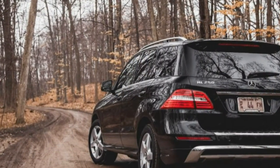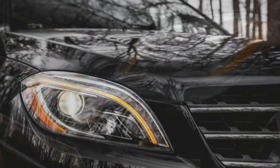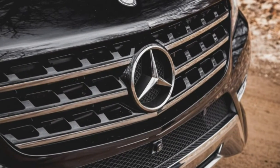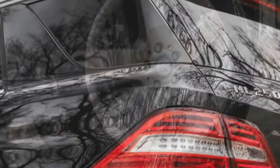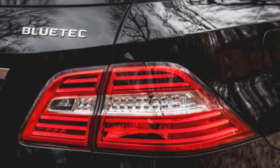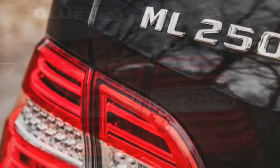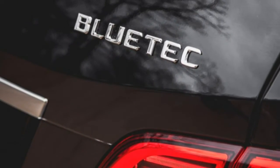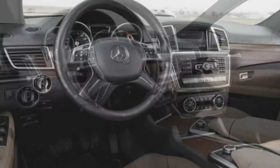The new badge acknowledges the arrival of Benz's 2.1-litre dual-turbo diesel under the hood — the same basic diesel engine that provides the Mercedes-Benz E 250 sedan and GLK 250 crossover with surprising punch and refinement. The 2.1-litre unit is the first four-cylinder oil burner in decades to find its way into U.S. market Mercedes passenger vehicles.